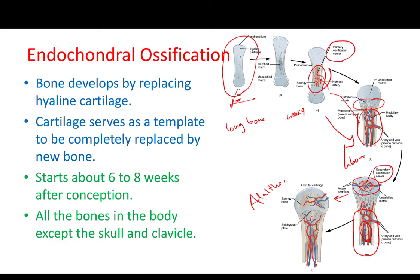This continues till early adulthood, when bone growth would stop and most of the cartilage will turn into bone. So again, around week six or seven we will have the template, and around week nine we will have a primary ossification center starting in the shaft of these long bones.